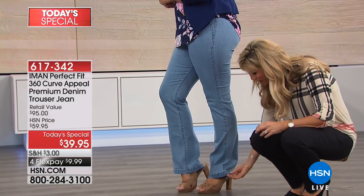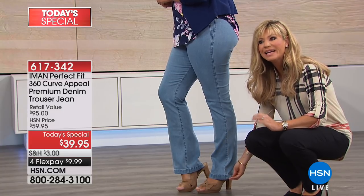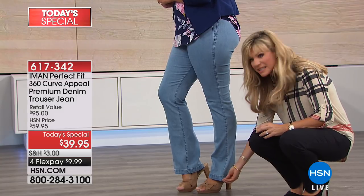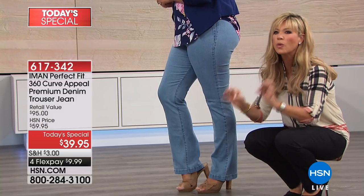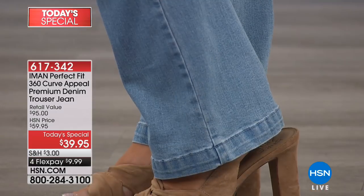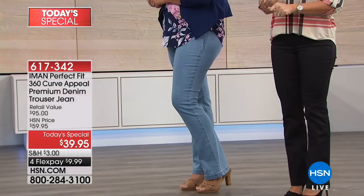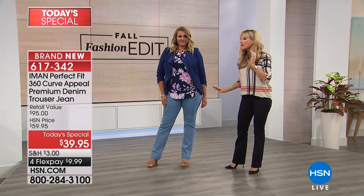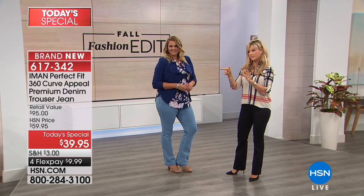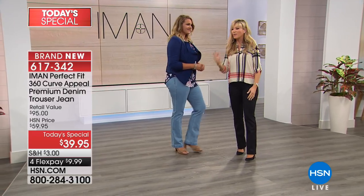Notice the subtle little flare and the way it's even cuffed — that's a big look in the pant world right now. It's just done so beautifully. It is truly the perfect trouser that Iman has developed just for us here at HSN. Three inseams — and this is that classic chambray, I love it. Wait until you see Ingrid — I almost wore this pink. The blush is just stunning.